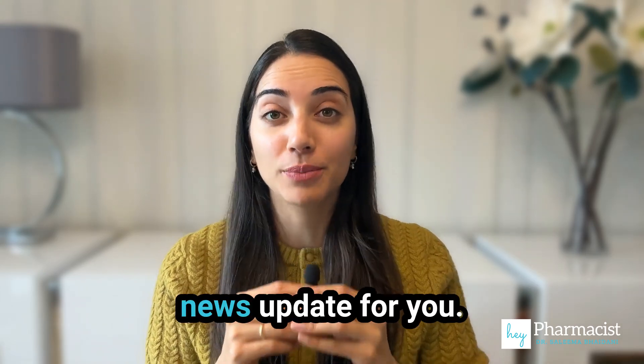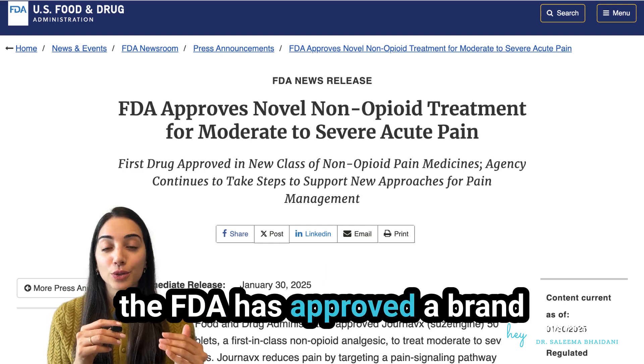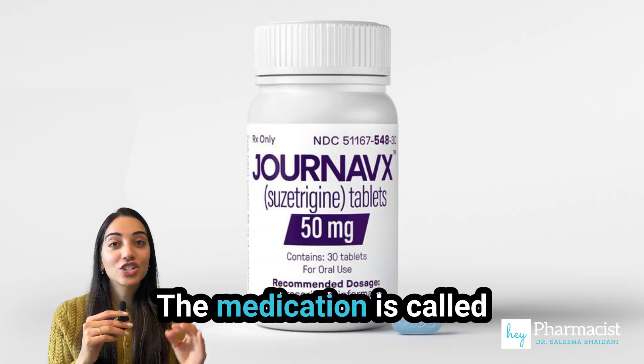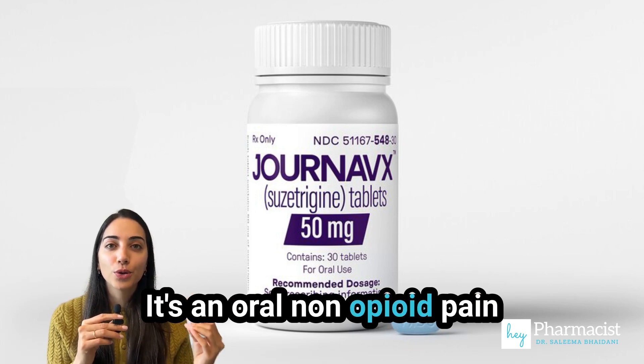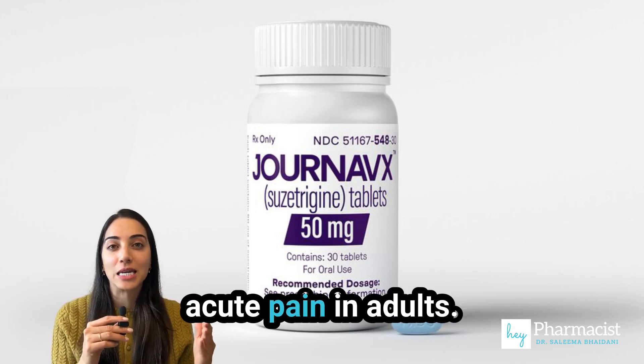Hey pharmacists, I've got an important news update for you. For the first time in over 20 years, the FDA has approved a brand new class of medication for pain management. The medication is called Jurnavix or Suzetrogine. It's an oral non-opioid pain reliever for the treatment of moderate to severe acute pain in adults.